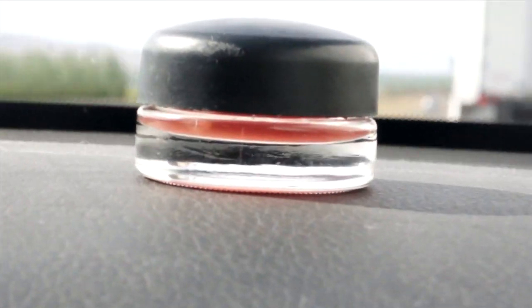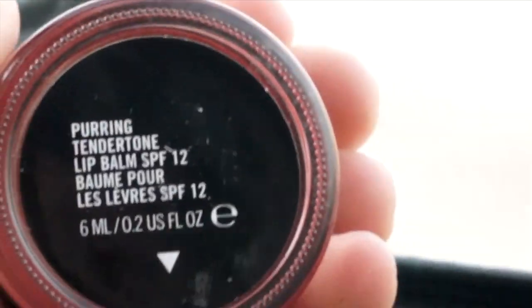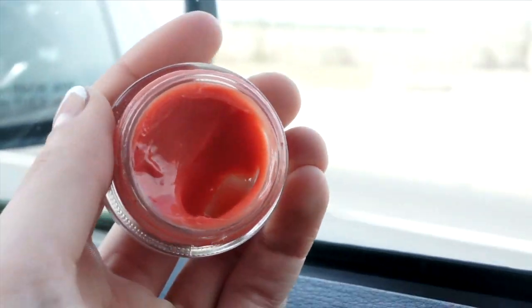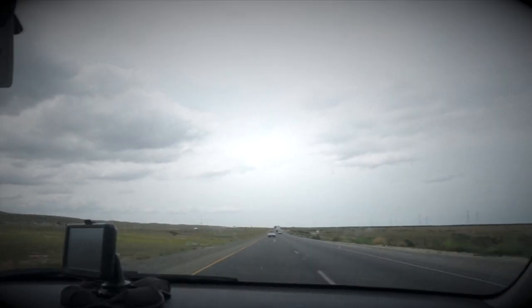This lip gloss is an essential masked as a non-essential. This is a Tender Tone from MAC in a really pretty color, but it has SPF in it, which is really, really important. Contrary to popular belief, your lips can burn too.